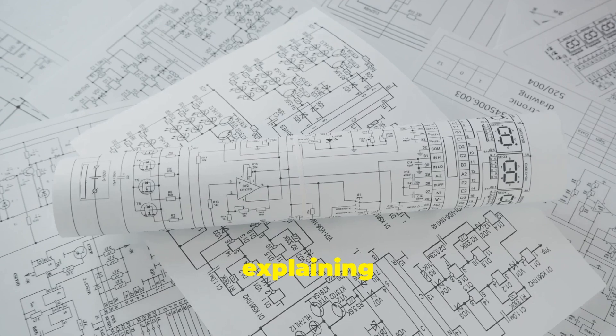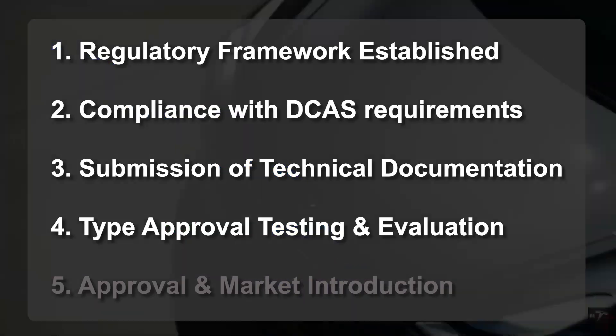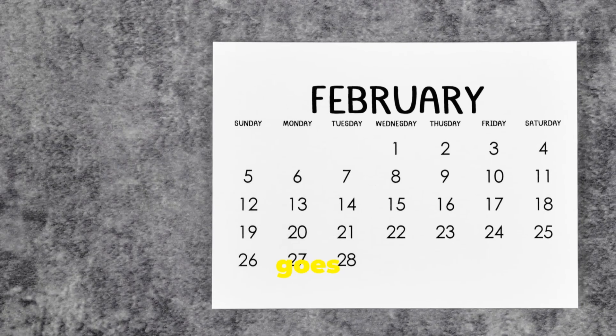Step four: testing and evaluation — European authorities put FSD through rigorous testing to verify its safety and performance. And finally, step five: approval and launch — if all goes well, Tesla aims for an early 2025 launch, pending regulatory approval.